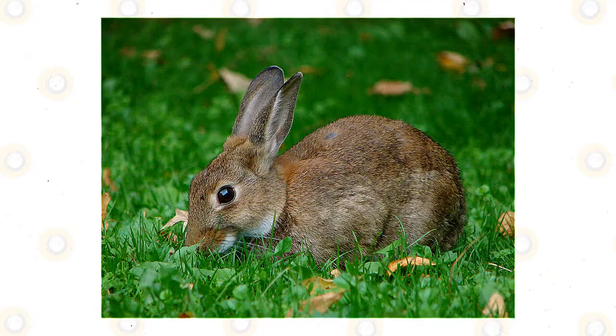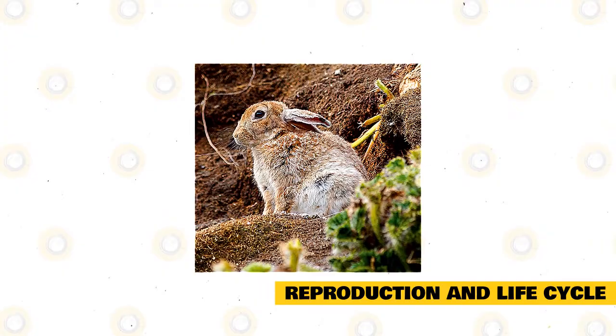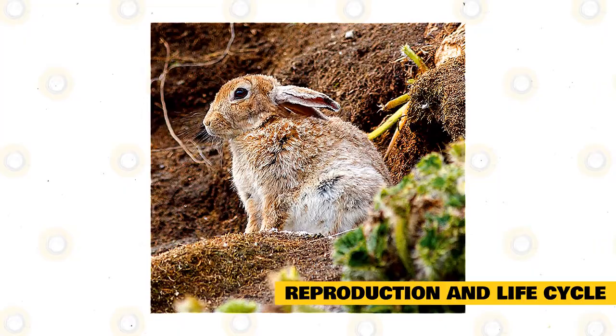Though both genders dig, does do it more proficiently and for more extended periods. Rabbits are usually recognized as fast reproducers. The European rabbit is skilled at reproducing year-round, though the majority of mating happens in the first part of the year. Females are capable of having many litters per year, and it is not rare for embryos to be aborted in the womb due to social or environmental stress.